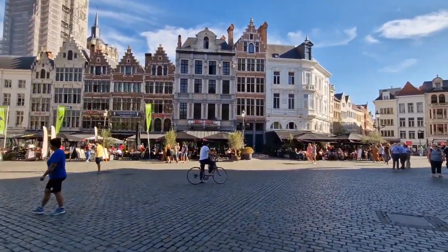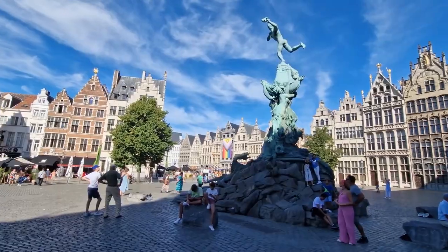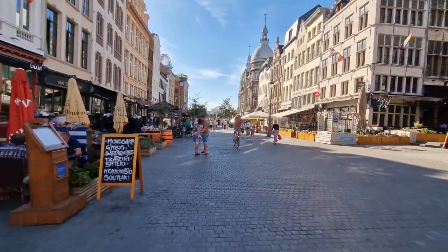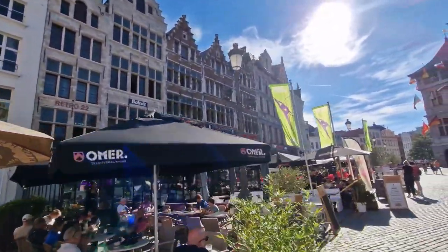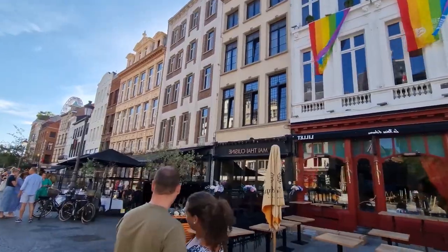As you explore further, take a leisurely stroll along the cobblestone paths that lead you through a maze of ornate facades. Don't forget to pause and admire the intricate details of the historic statues that grace the square, each telling a unique story. You can also indulge in a delightful cafe culture by enjoying a cup of freshly brewed coffee or savoring local delicacies at one of the charming cafes lining the square.